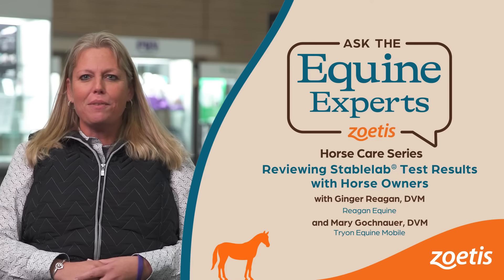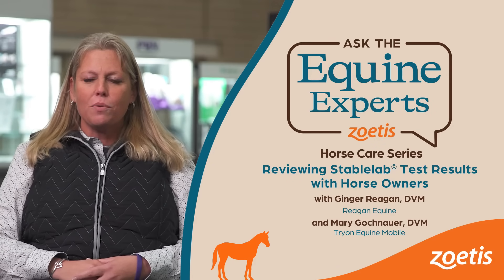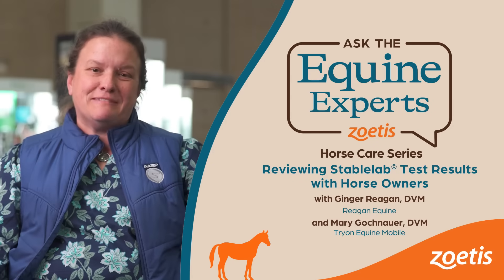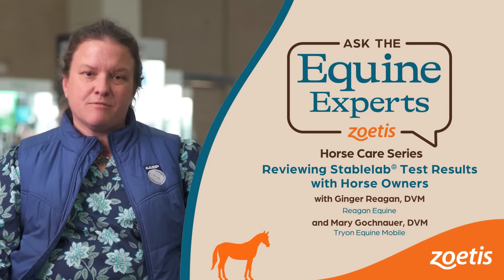I'm Ginger Reagan. I own Reagan Equine in Wilmington, North Carolina. We have a three veterinarian practice, ambulatory and a 20 stall hospital. My name is Dr. Mary Gokenauer. I'm from Statesfield, North Carolina. Tryon Equine Mobile is the practice.